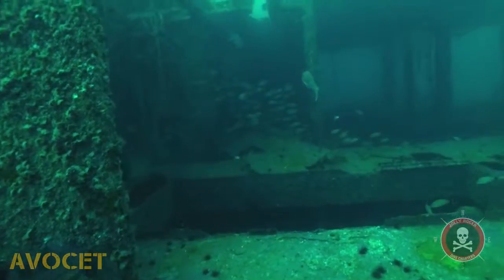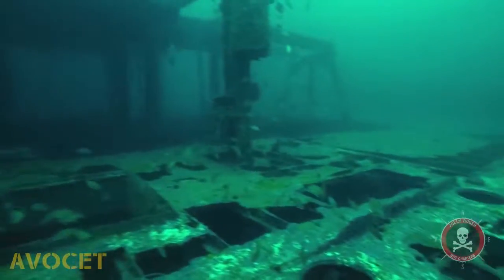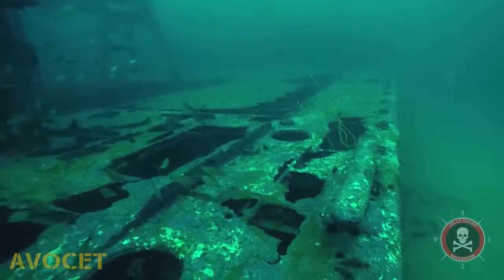So, whether you just want to come out and see a beautiful site, or you want to try to be the top predator in the sea, let Jolly Roger Dive Charters put you on the Avocet.